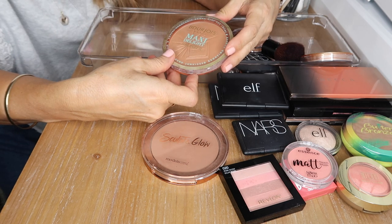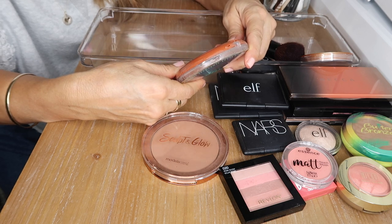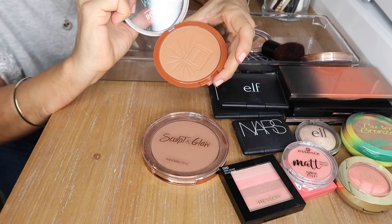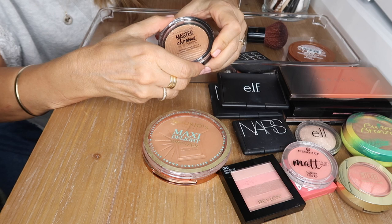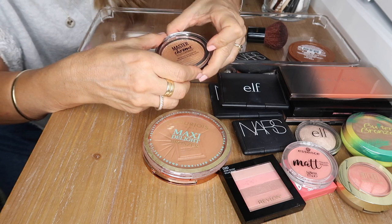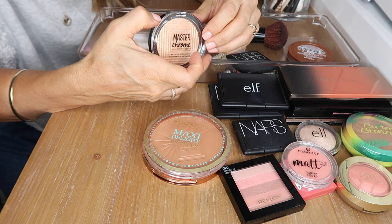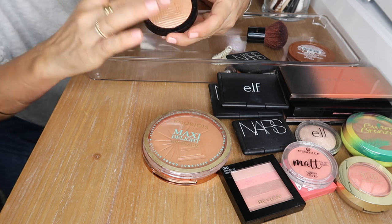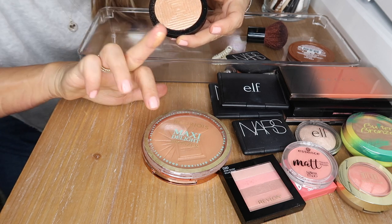This is the Bourjois Maxi Delight bronzer in the darker shade — you get quite a lot of product and it's a really beautiful bronzer, I'm going to hold on to that. This is the Maybelline Master Chrome highlight in Molten Gold — just stunning, so buttery and intense. It's an amazing highlight from the drugstore and I love it.